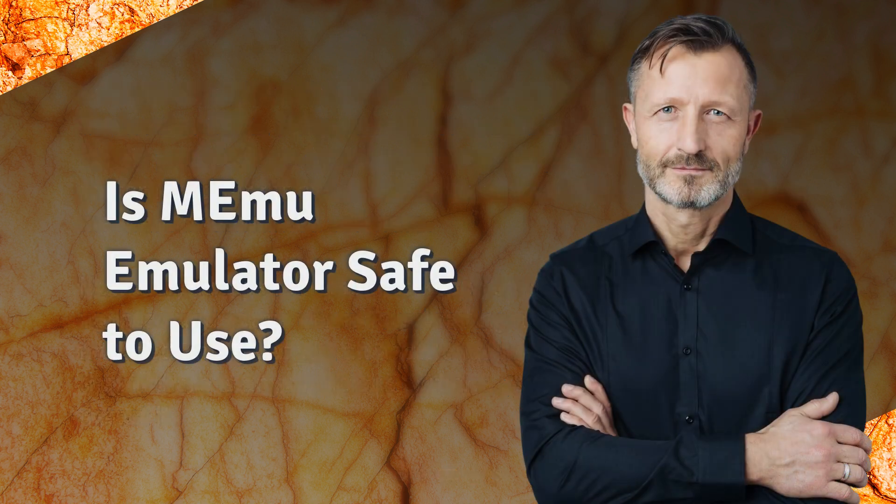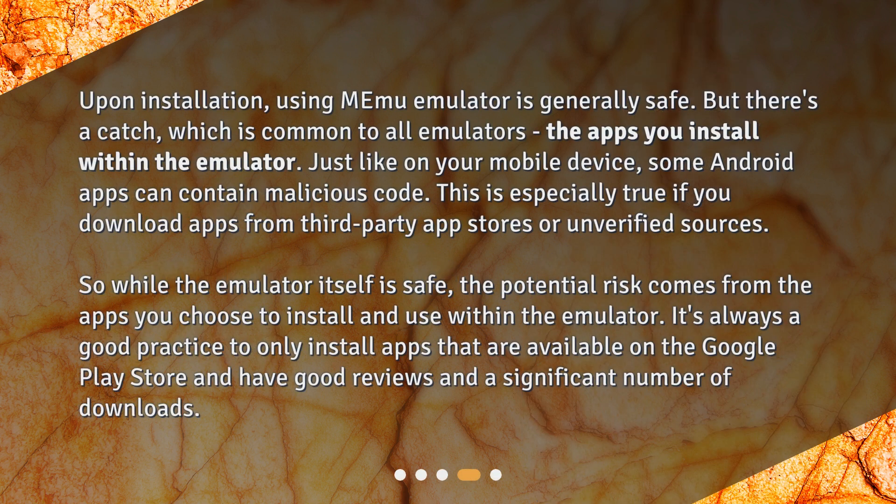Is MeMu emulator safe to use? Upon installation, using MeMu emulator is generally safe, but there's a catch common to all emulators: the apps you install within the emulator. Just like on your mobile device, some Android apps can contain malicious code, especially if you download apps from third-party app stores or unverified sources. So while the emulator itself is safe, the potential risk comes from the apps you choose to install. It's always good practice to only install apps available on the Google Play Store that have good reviews and a significant number of downloads.